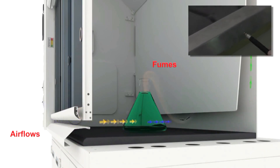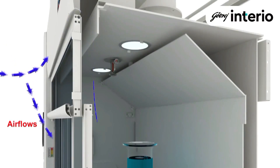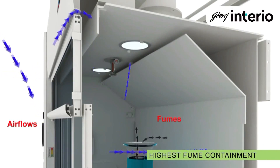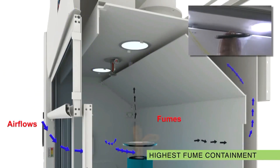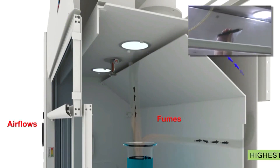All heavy fumes that settle down are cleared from the worktop. The light and medium density fumes are deflected by the deflector panel, which acts as an air curtain. Thus, the user is safe from the harmful fumes generated in the fume hood.